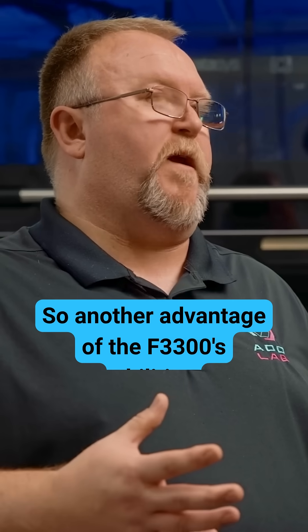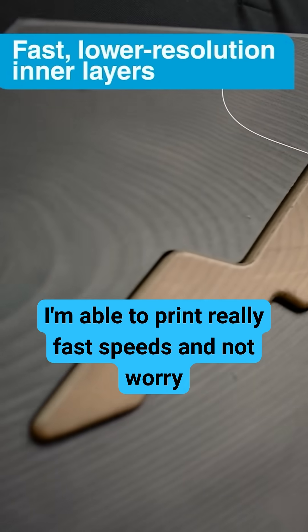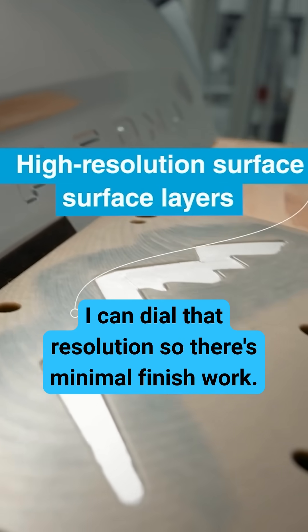Another advantage of the 3300's abilities is the multi-layer technology. I'm able to print at really fast speeds and not worry about the resolution down low, but when I get to my end part, I can dial in that resolution so there's minimal finish work.